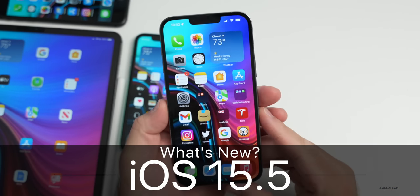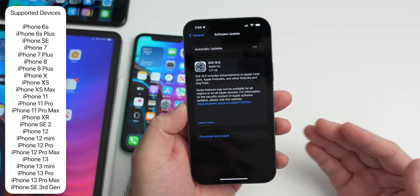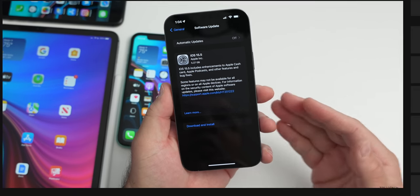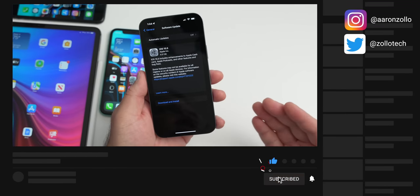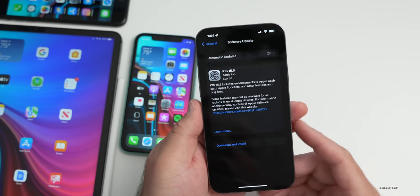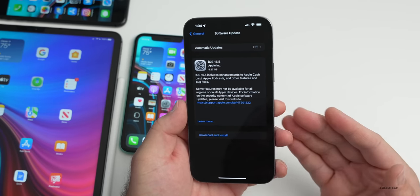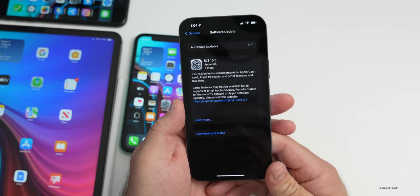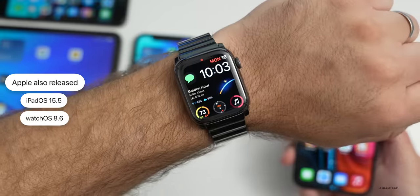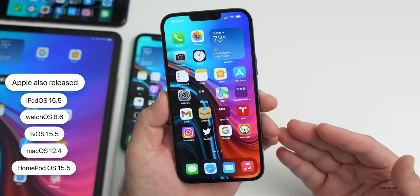Hi everyone, Aaron here for ZolloTech. Today Apple released iOS 15.5 to the public, available to all iOS 15 supported devices from the iPhone 6s all the way up to the iPhone 13 Pro Max, and is available at the same time everywhere around the world. Along with this, Apple also released iPadOS 15.5, watchOS 8.6, tvOS 15.5, macOS 12.4, and HomePod OS 15.5.